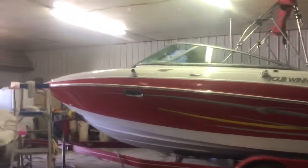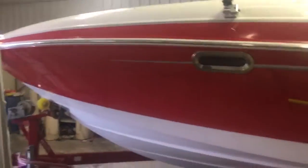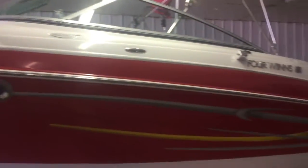Hey guys, it's Brandon from Heartland Marine. Today we're looking at a 2005 Four Winds 230 Horizon — the very next year they called this a 240 Bower Rider. It's a great boat.